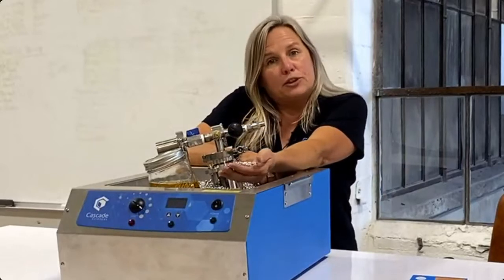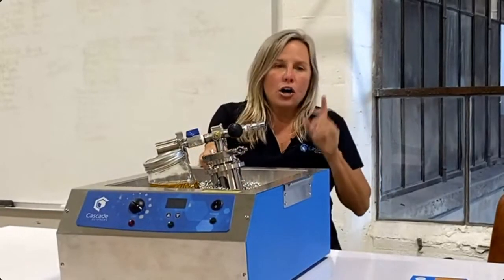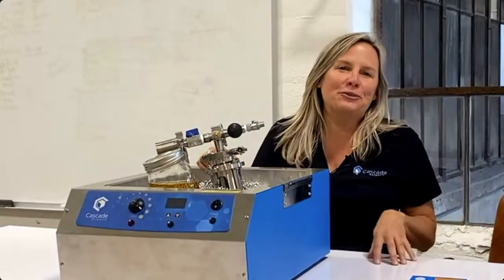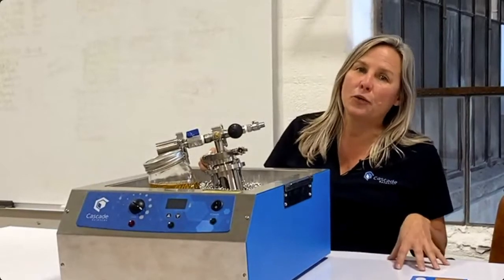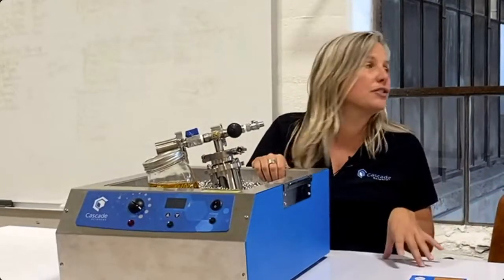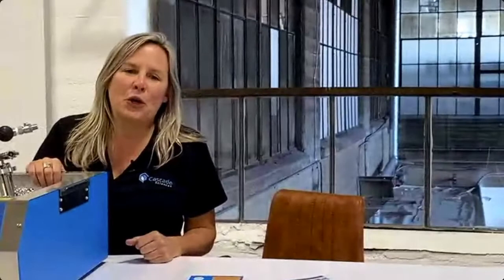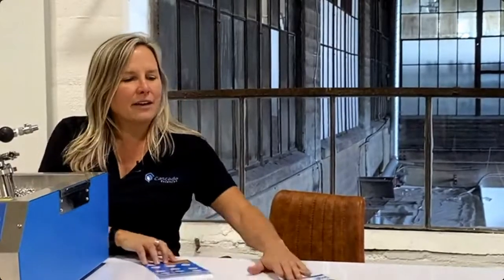Because you took the time to listen to this post-processing webinar, Lunatec is offering a special deal on Cascade's post-processing equipment through the month of June — any Cascade post-processing equipment that Luna quotes you gets an additional 10% off. Cascade also has handy infographics on the whole post-processing flow — reach out to Lunatec and they'll send them right to your email.